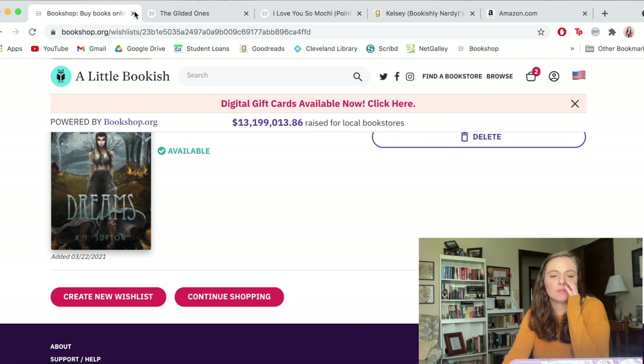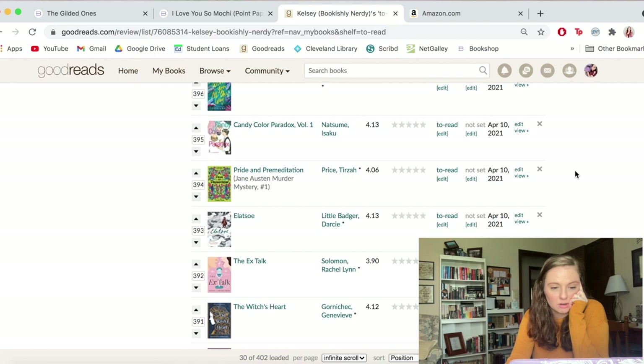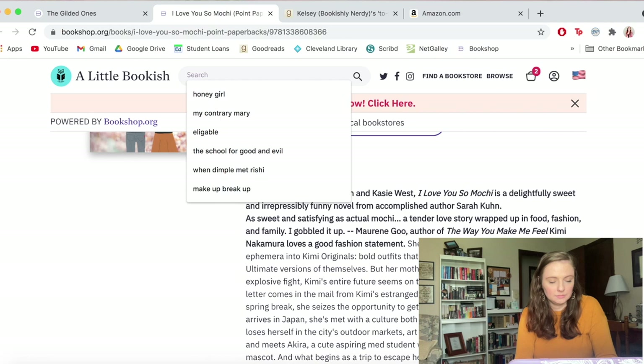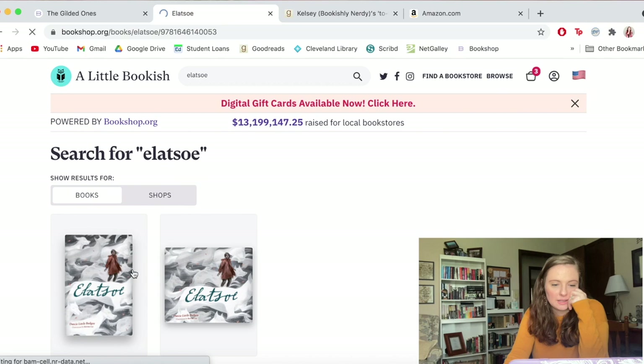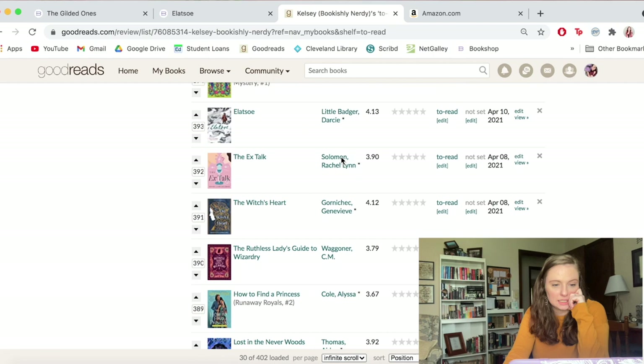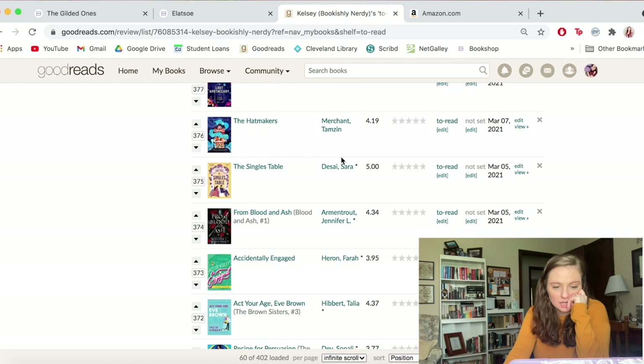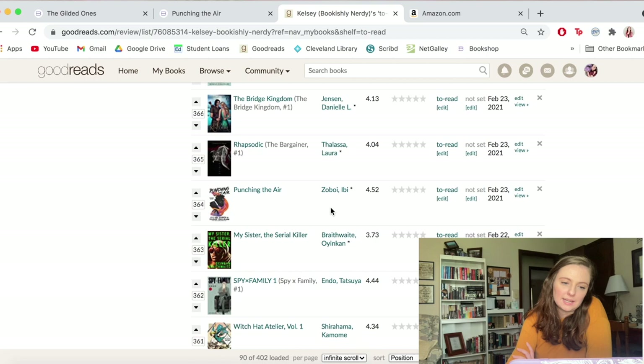Sometimes what I find is if I go to my TBR — which I've got open here — those books spark some interest in me. Let me see what kinds of things I've got in here that I don't already own. Oh, that's one I wanted to get — let me see if bookshop has it. They do. Is it available? All right, we'll go ahead and get that one. A lot of these I've already got or they're on the way.